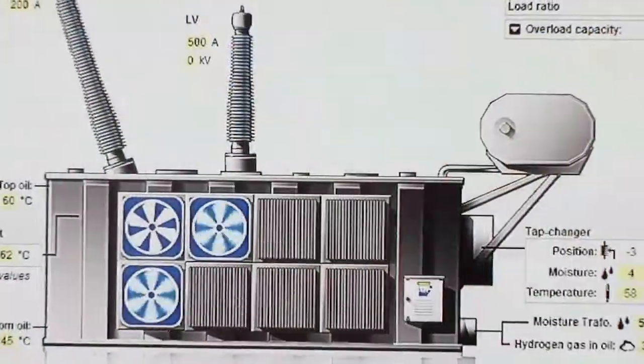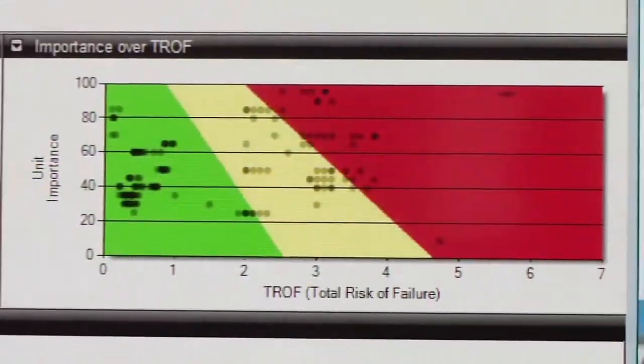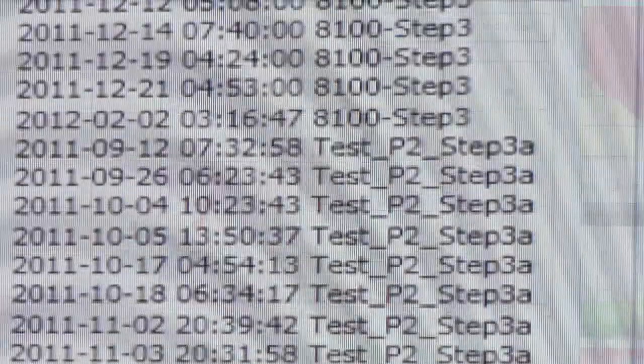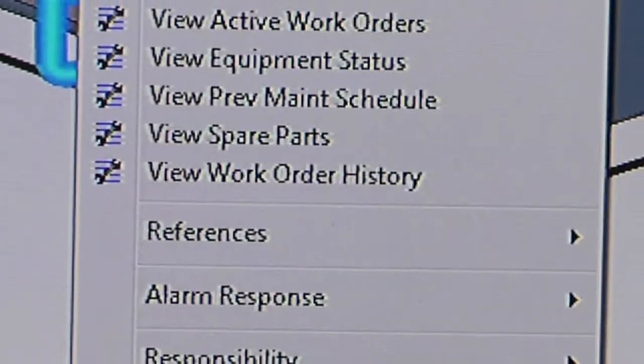There was also a lot of buzz about ABB's Asset Health Center and end-to-end asset health management strategy. The AHC ties analytical and equipment monitoring to a business intelligence platform that provides actionable results. Operations management saw how FocalPoint collects information from field monitors and relays, then generates work orders for predictive maintenance and compliance management.